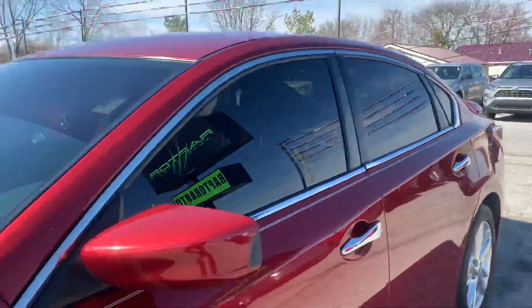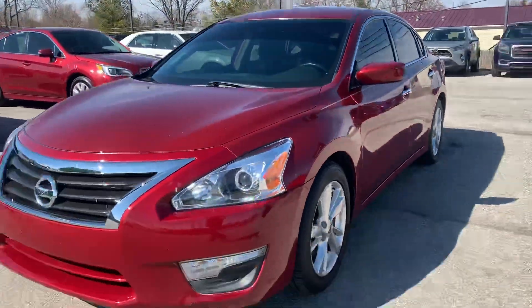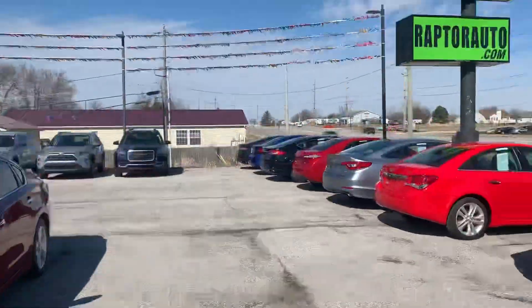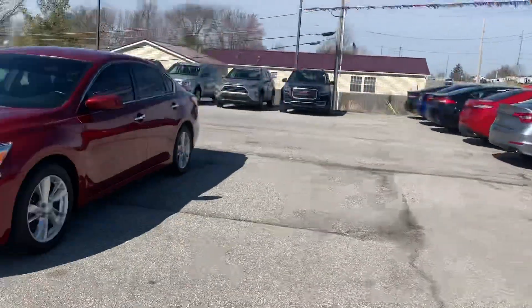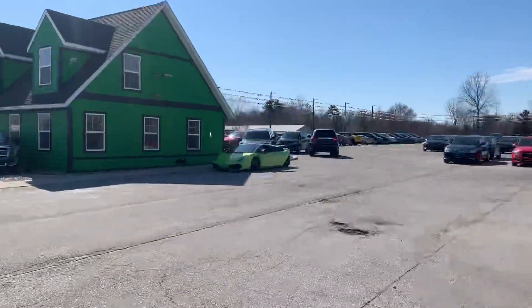Come check it out, see it for yourself — 2013 Nissan Altima SV. Any other questions, please visit our website, raptorauto.com, or just come see us in the big green building on Lima Road.